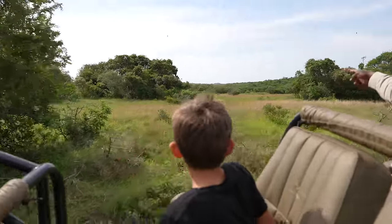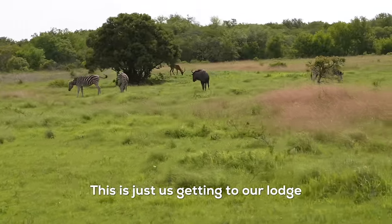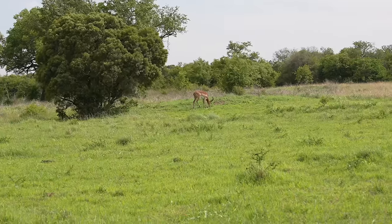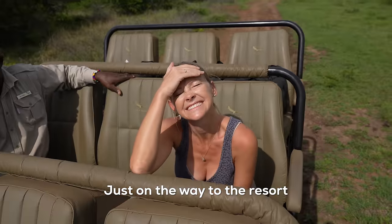We saw zebras! Oh my gosh — and wildebeest too. We're going to get closer. I can't believe this — this is just us getting to our lodge. Also an impala in the back. We can check off three animals in one sighting just on the way to the resort.